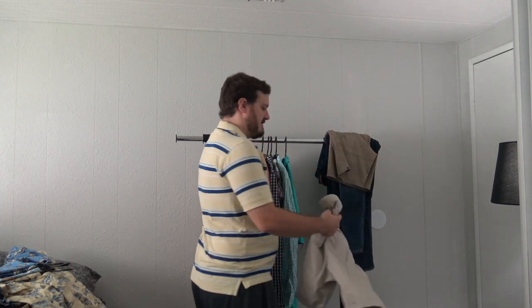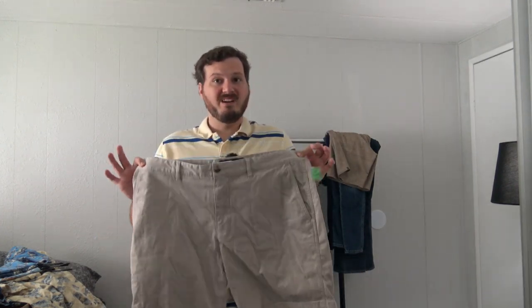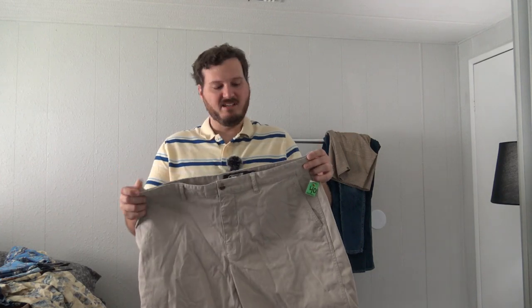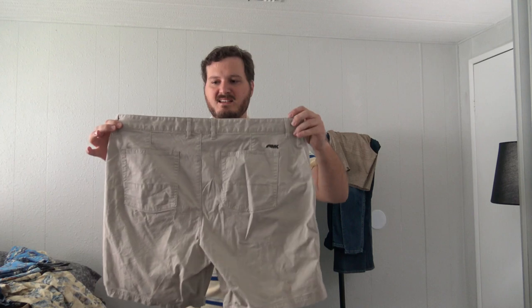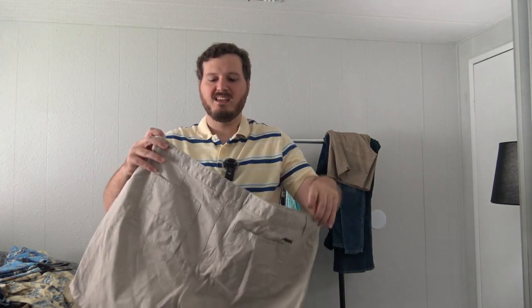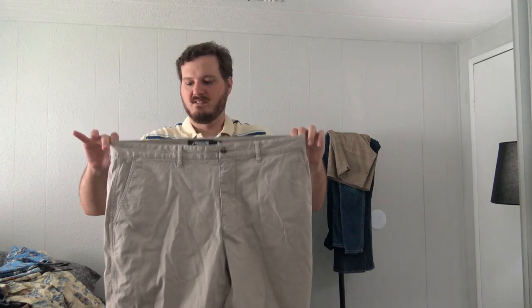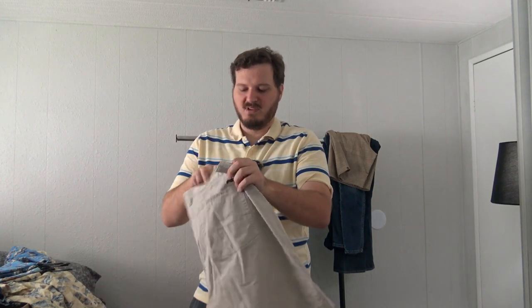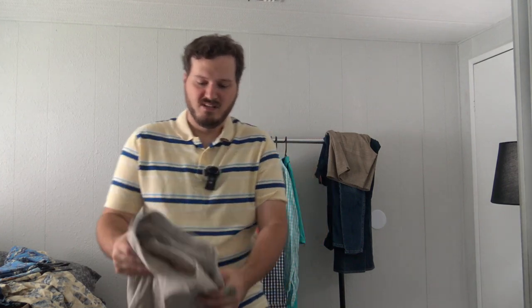One more pair of shorts. I've sold this brand in the past so it got me excited when I found these, and we're in shorts season. Spent $5 on these — they are Mountain Khaki shorts, classic fit, 40-inch waist. We'll say $13 for them. Spent $5.